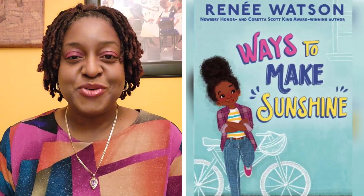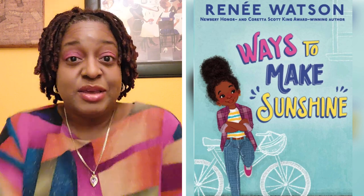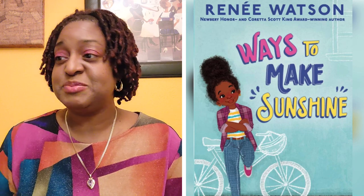Hey everybody, it's Ms. D of Ms. D Rees and today we are going to pull another book from Santa's Grab Bag because the month of December we are just doing quick reads for Christmas time before Christmas starts.